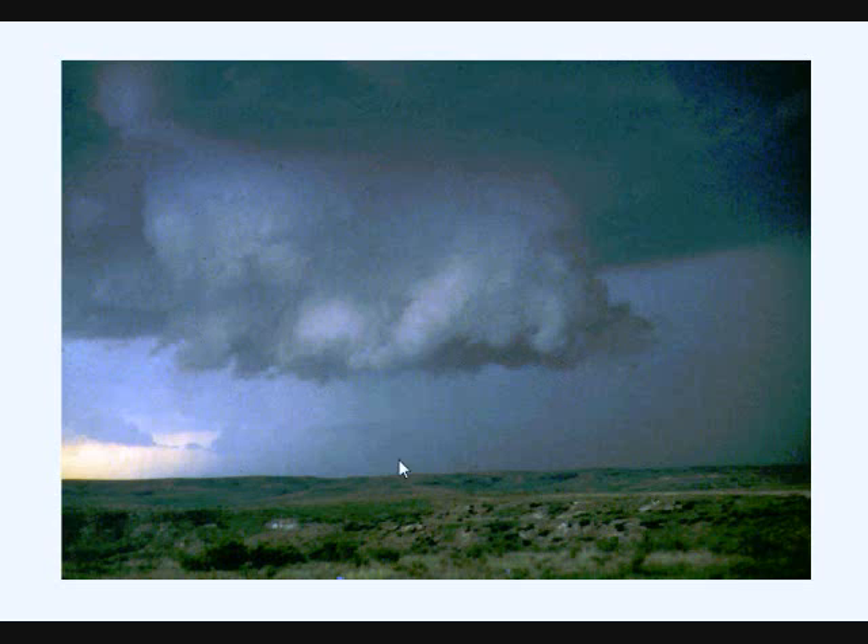A tornado can come out of that wall cloud at any minute if you see it. Even the whole cloud can sometimes turn into one big wedge tornado. So if you ever see a signature similar to that — a wall cloud — you need to take cover immediately, because most likely a tornado could be developing right nearby. It's a very dangerous situation.